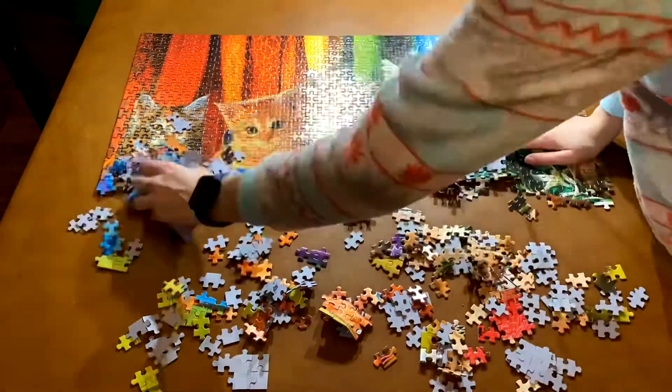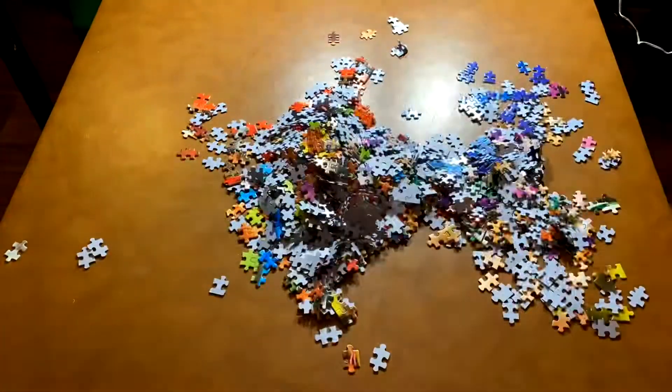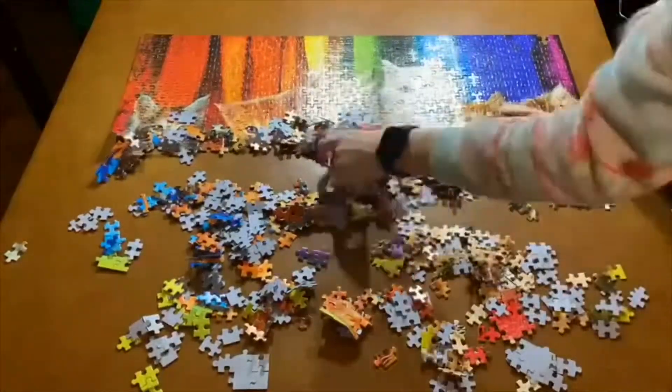So what did we think of this puzzle? The image was so cute and we only bought this puzzle because of the image — we loved it so much. We are a sucker for cats. We love cats so much.